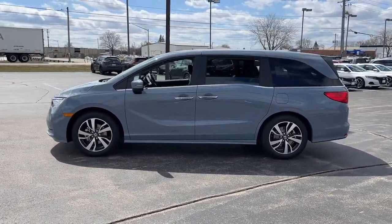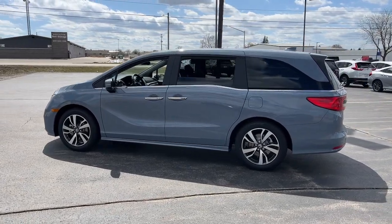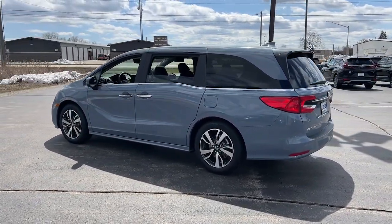From its smart technology to its ingenious passenger luxuries and powerful performance, this family vehicle has your back.